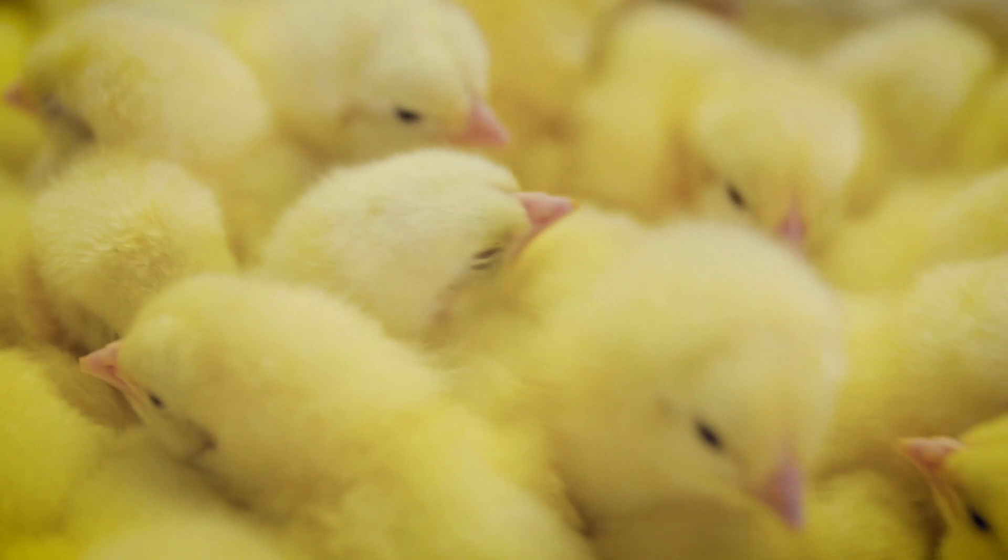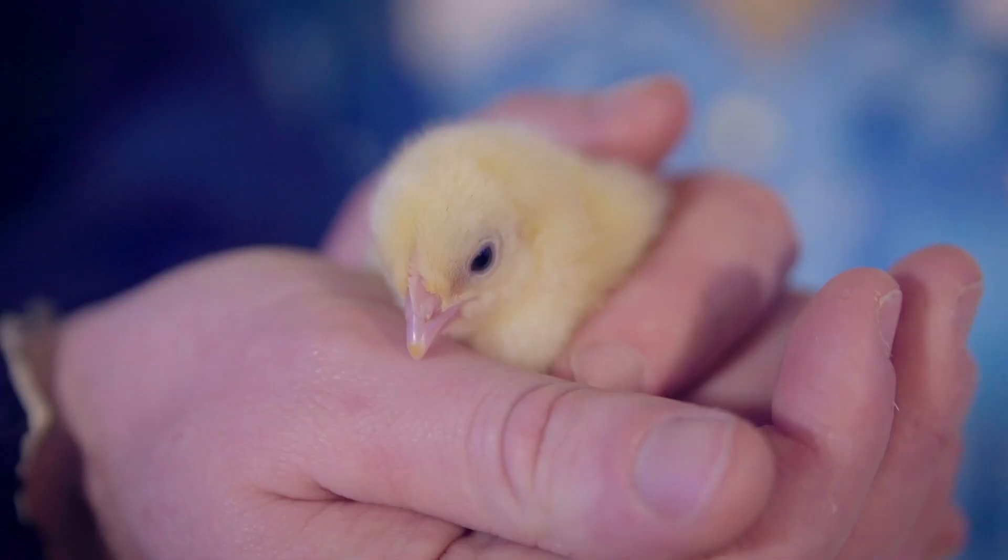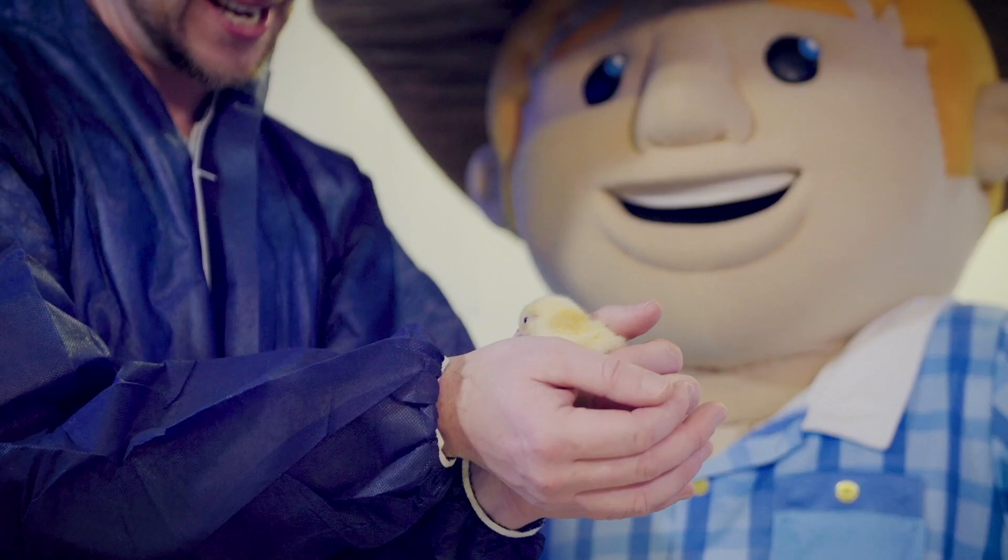Once the chicks have hatched they are counted and checked to make sure they are healthy before being delivered to the farms so that they can be raised into chickens.